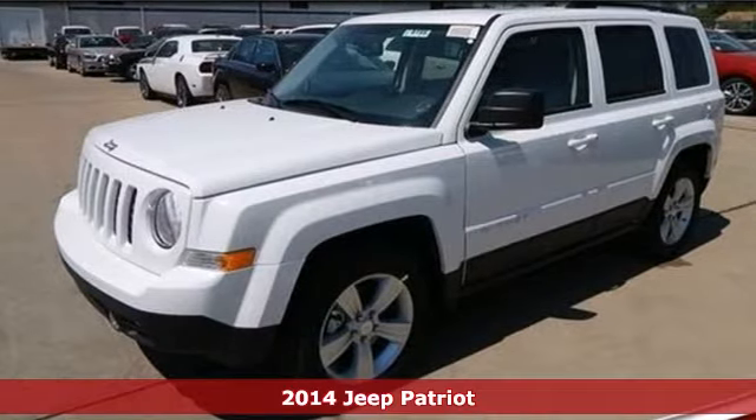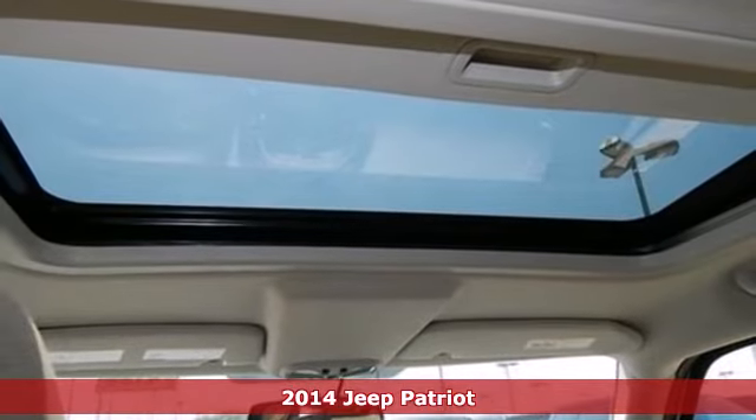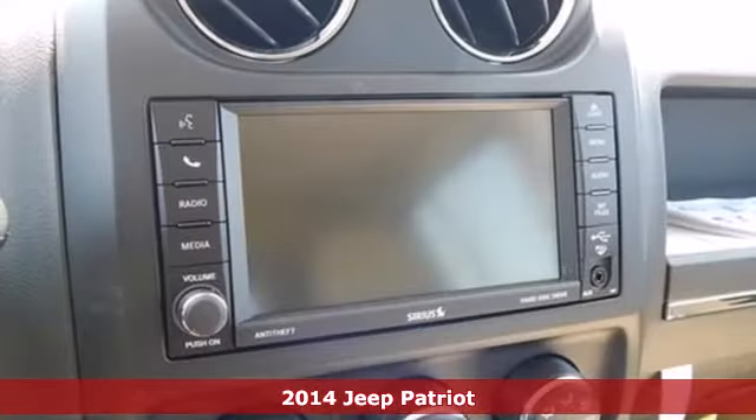Here's a 2014 Jeep Patriot. When you need a bigger vehicle without the bigger price tag, this Patriot is the perfect companion.